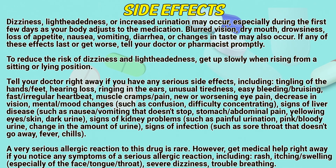Side effects. Dizziness, lightheadedness, or increased urination may occur, especially during the first few days as your body adjusts to the medication. Blurred vision, dry mouth, loss of appetite, nausea, vomiting, diarrhea, or changes in taste may also occur. If any of these effects last or get worse, tell your doctor or pharmacist promptly.